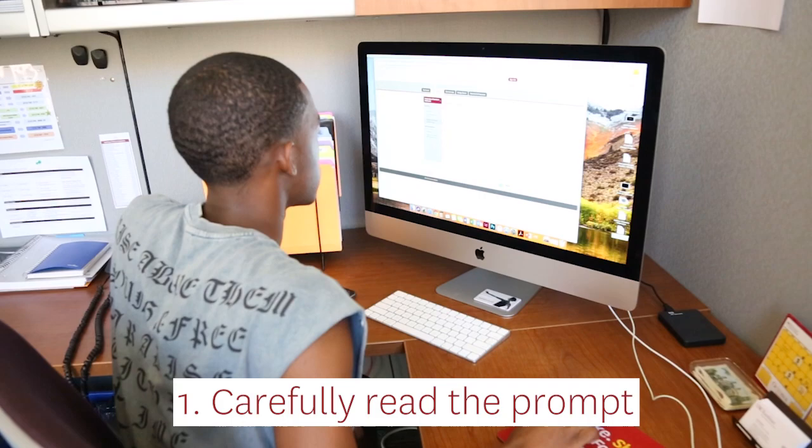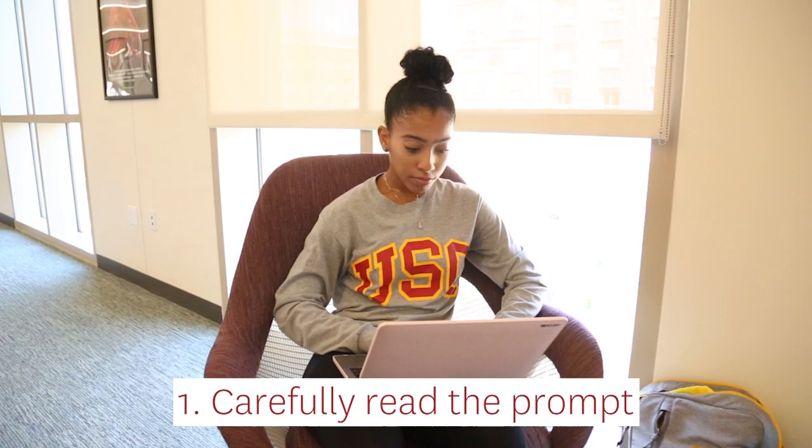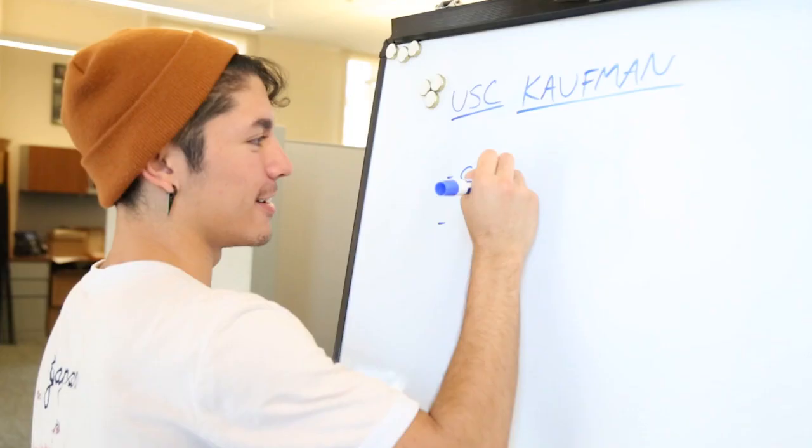Step 1: Carefully read the prompt. Seems obvious, but it's important to read and understand what the prompt is asking. Remember, there are two parts to the question, so you'll want to answer both parts.